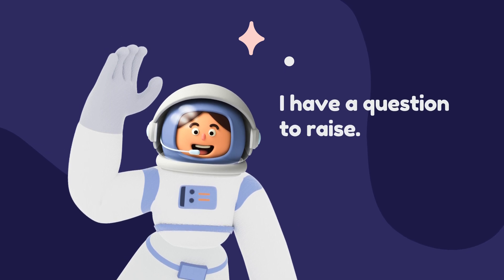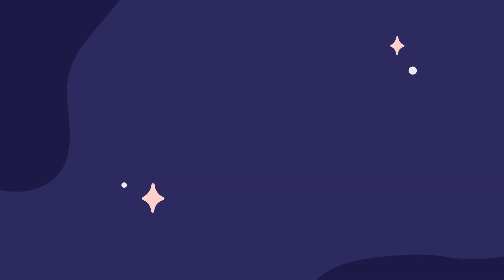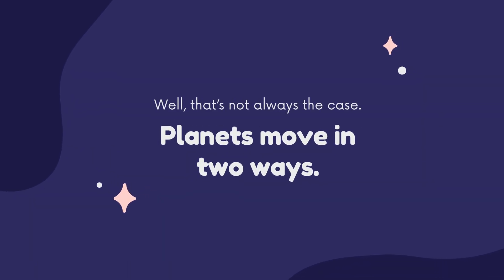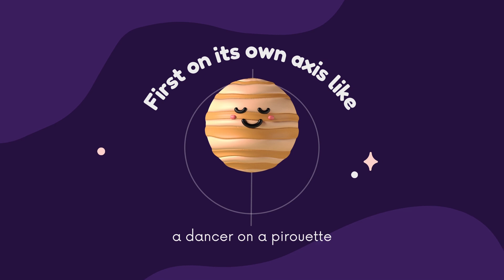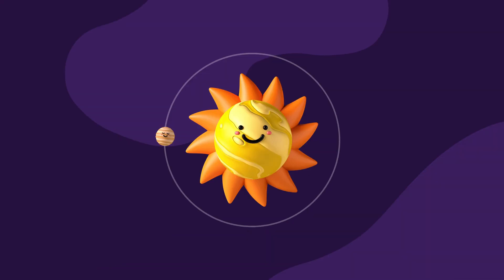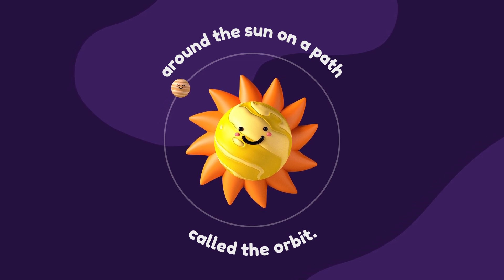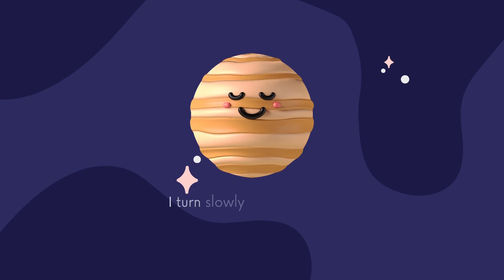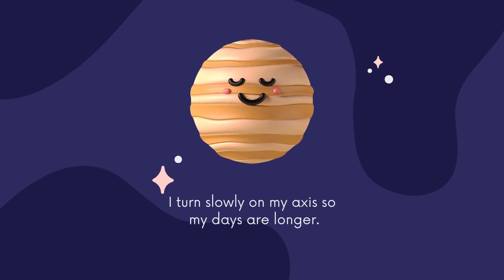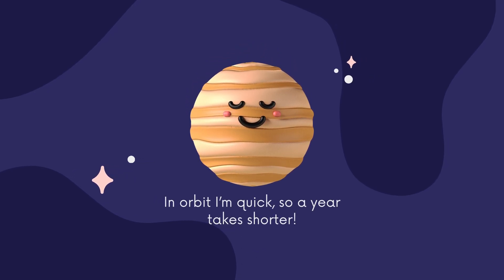I have a question to raise — shouldn't years take longer than days? Well, that's not always the case. Planets move in two ways: first, on their own axis like a dancer on a pirouette, and around the Sun on a path called the orbit. I turn slowly on my axis so my days are longer. In orbit, I'm quick, so a year takes shorter.